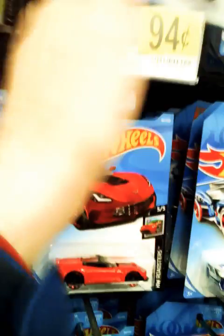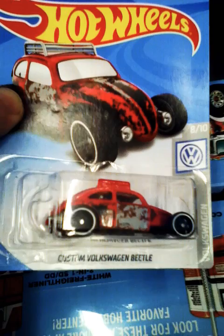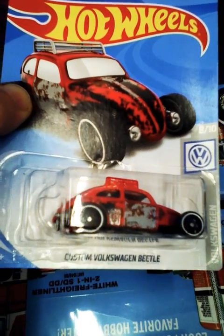There's a lot of new super chromes in here. They're not selling. What's this one? It's Volkswagen — it's a Beetle, a custom one. That's kind of neat. Custom wagon. Sweet.